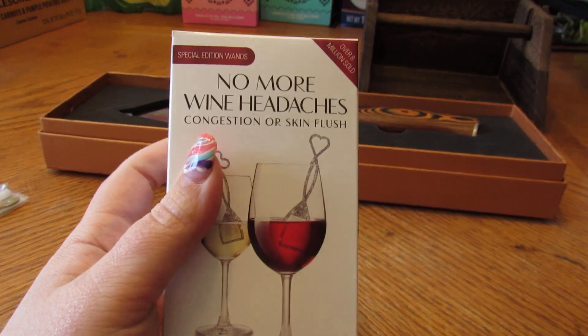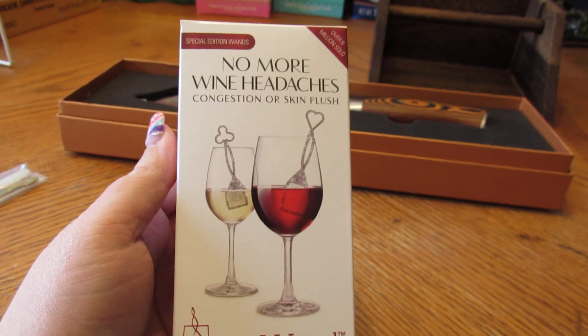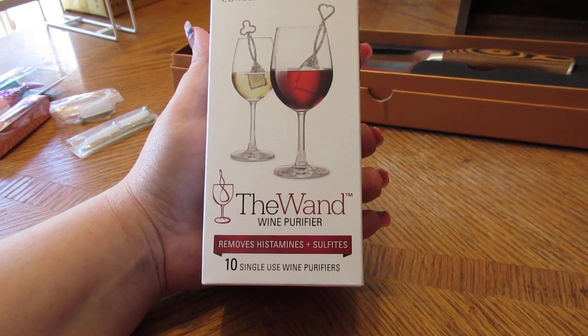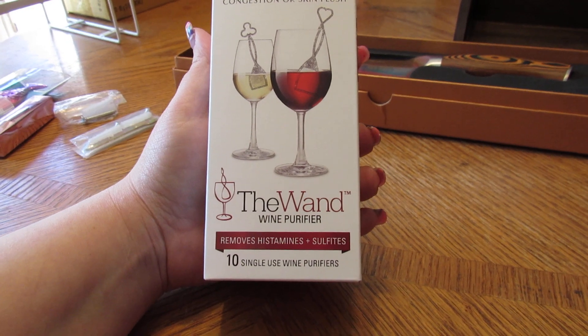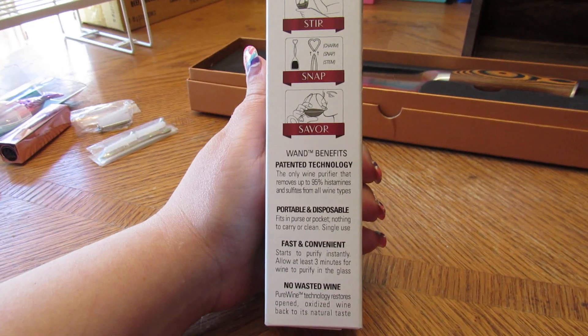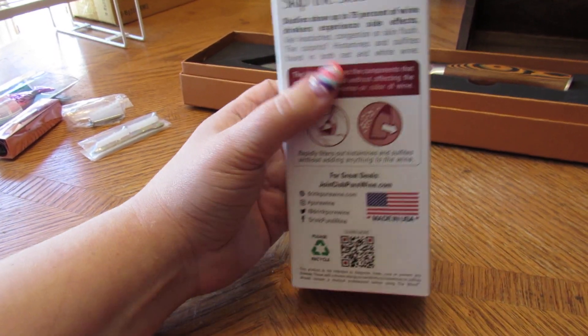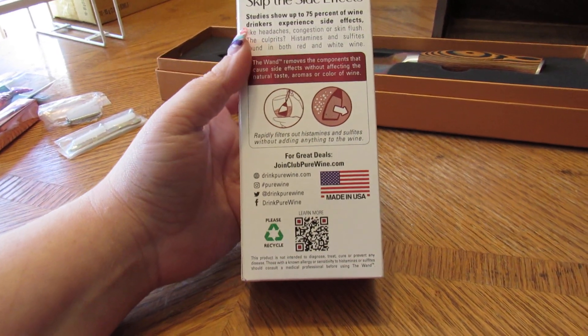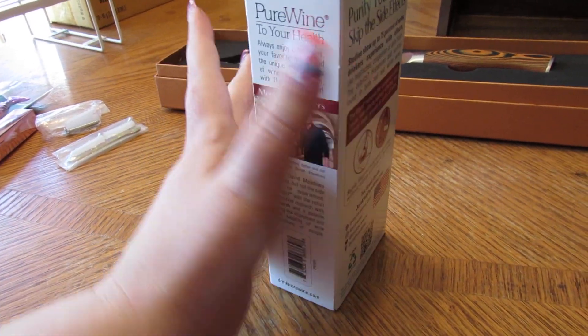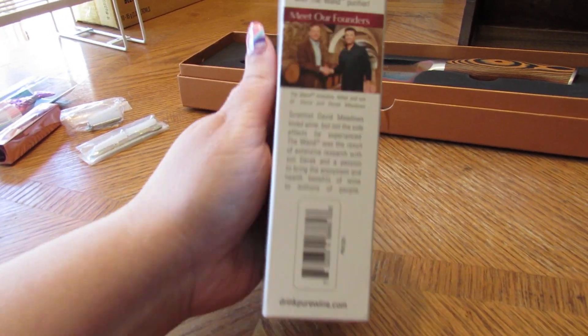On to a different company — 'No More Wine Headaches.' It's a little wand and it's a wine purifier — 10-use purifiers. I never heard of it before, but you can purify your wine. I hope you learned something new like I did; I didn't even know they had a product like this out there.